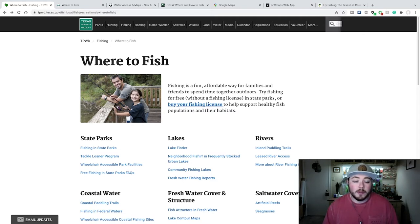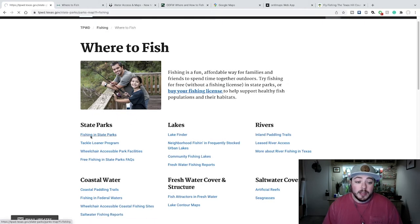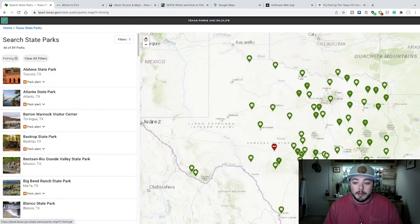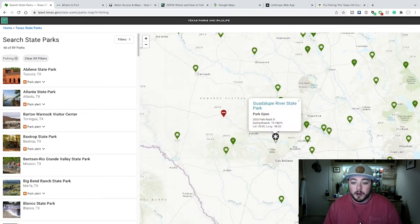They'll post stocking schedules. You can find them on this website. And they're also going to post the public access areas as well. So I would start with your state wildlife agency if you just don't know where to begin. A great place in Texas to start is in state parks because in state parks you don't need a fishing license. You pay to enter the state park, and with that entry comes the right to fish on the state park property. So you can come and look in your area. I'm around San Antonio. I can zoom the map in here, and I can find a couple places. This would be Guadalupe River State Park. It's on the Guadalupe River. There's water there. That's a great place to start.